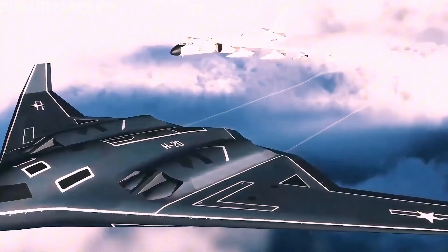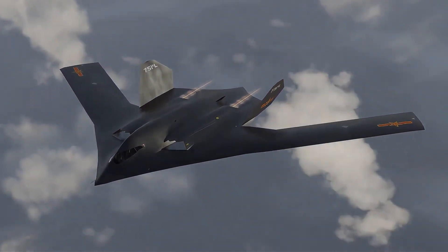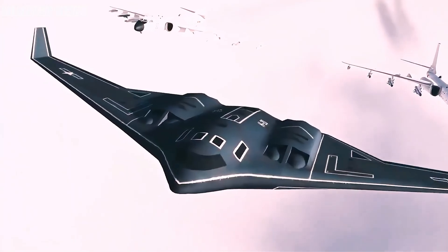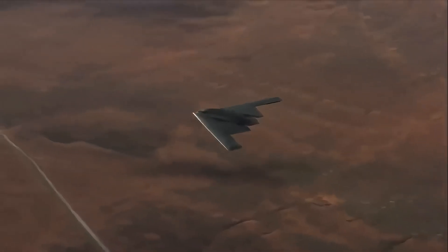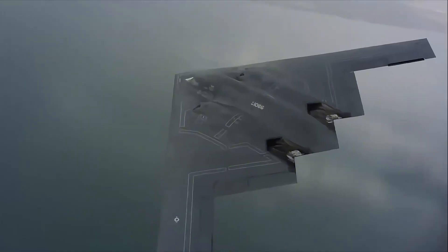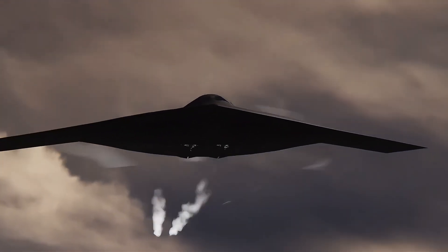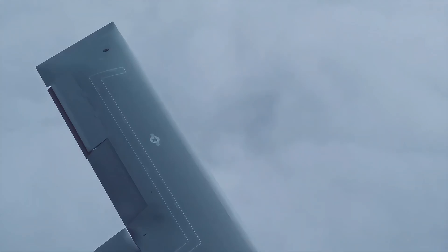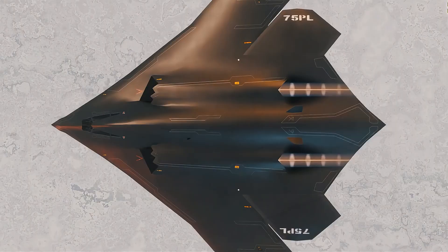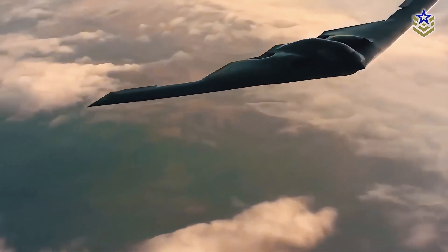China is making significant strides in its airpower with the development of the H-20, a strategic nuclear stealth bomber that could change the dynamics of global military aviation. Known as the 'god of war in the sky,' the H-20 is expected to be a game-changer in China's nuclear arsenal. Designed with intercontinental range capabilities, this bomber is projected to carry a wide array of payloads, including both nuclear and conventional weapons, allowing China to project power far beyond its borders. Modeled after the U.S. B-2 Spirit, the H-20 signifies China's ambition to challenge the air superiority traditionally held by the United States. It is expected to feature cutting-edge stealth technology with an estimated range of over 12,000 kilometers, capable of reaching targets as far as the continental United States. The H-20 will likely incorporate advanced radar-absorbing materials and an angular design to reduce its radar cross-section, making it almost invisible to current air defense systems.